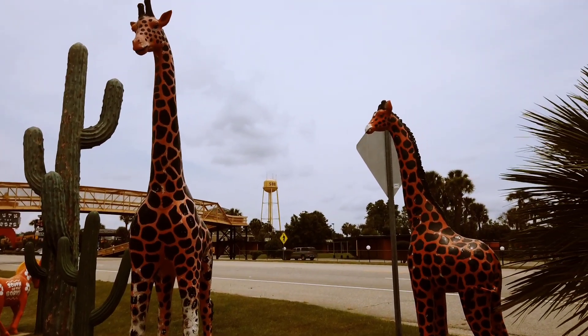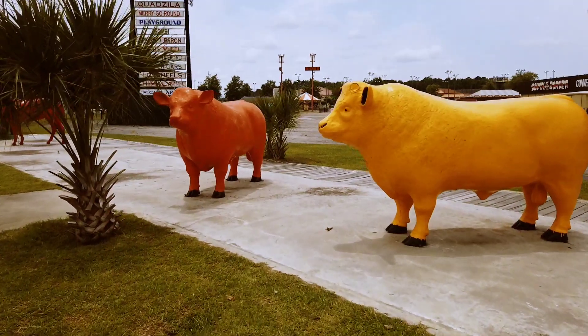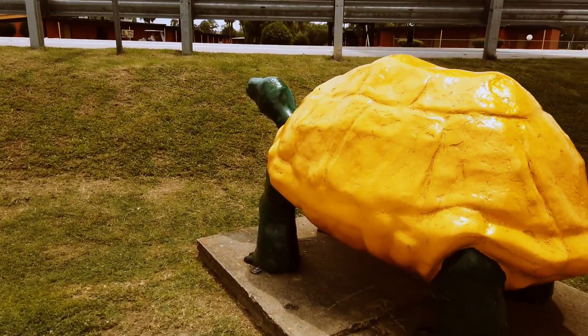Add contact to your channel, Nomadic Hippie. Roadside giraffes. Colorfully painted bovine. Cute little tortoises.